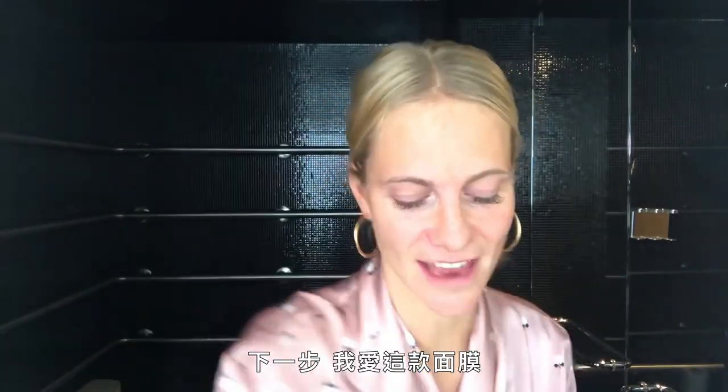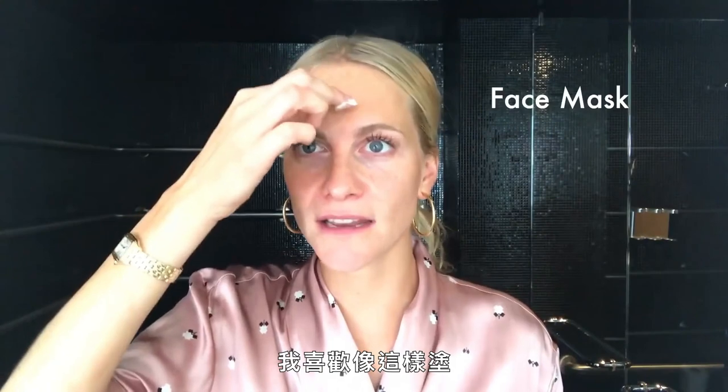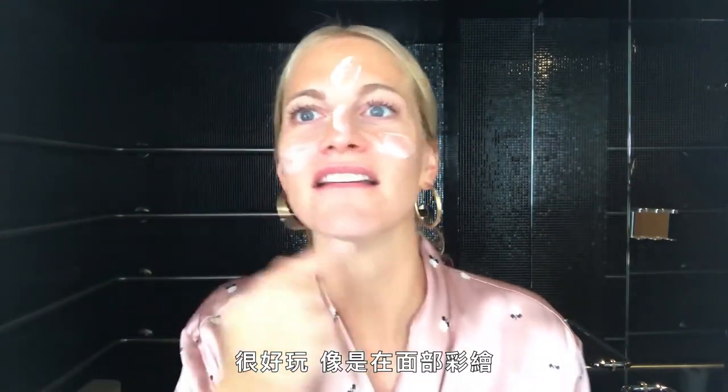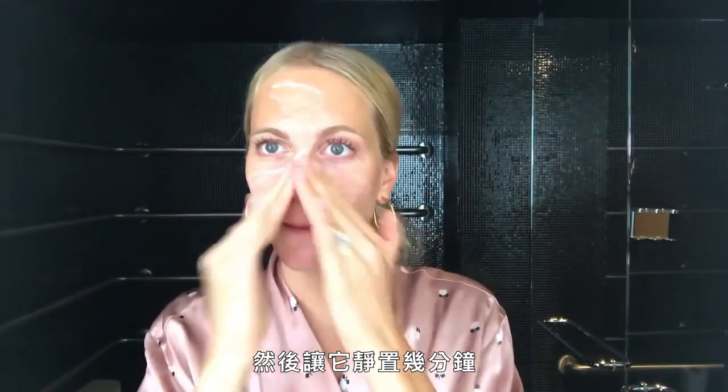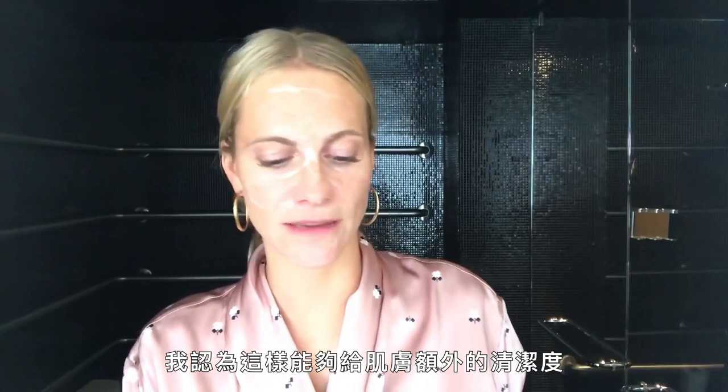I look like a tomato. Next step, I love this face mask by the wondrous Dr. Barbara Sturm. I like to just put this — it's fun, it's like face paint — on the T-zone area, which I just leave on for a few minutes. I probably do the mask about three times a week. I just feel like it gives you that extra deep cleanse. And now I rinse it off.